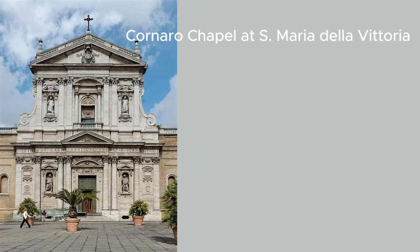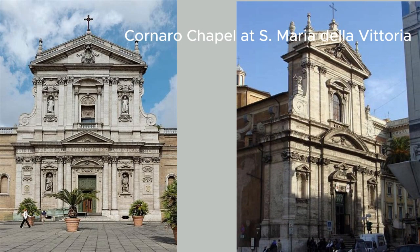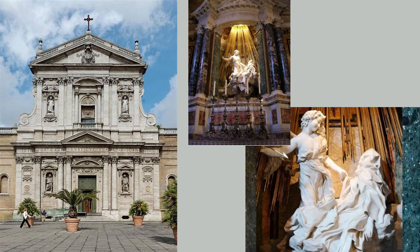Let us begin our journey at Rome's St. Maria della Vittoria Church, where the breathtaking Cornaro Chapel awaits. This chapel, commissioned by Cardinal Federico Cornaro, is a masterpiece of Baroque art. At its heart is Bernini's Ecstasy of Saint Teresa — a sculpture depicting the saint's mystical experience. You can almost feel the divine in this vivid scene because of Bernini's deft use of light and shadow.